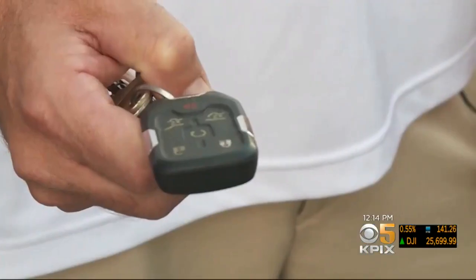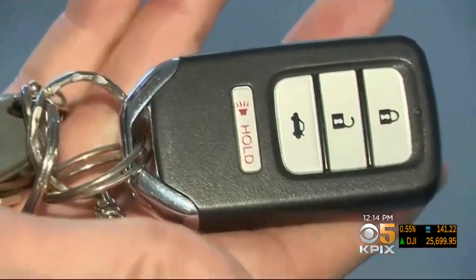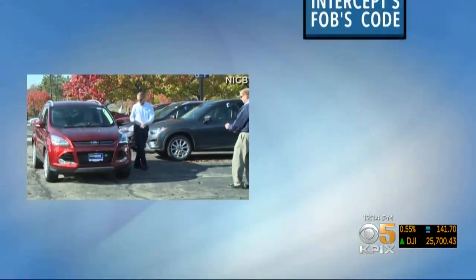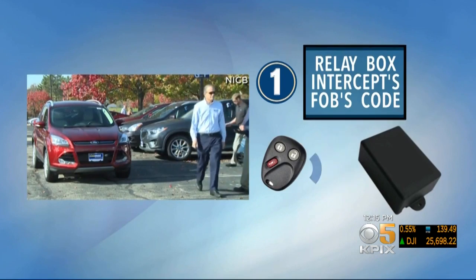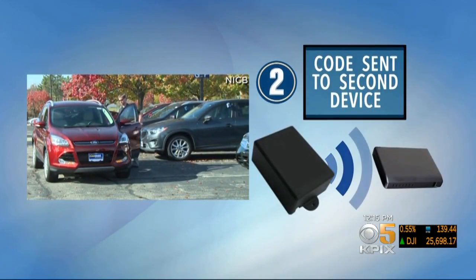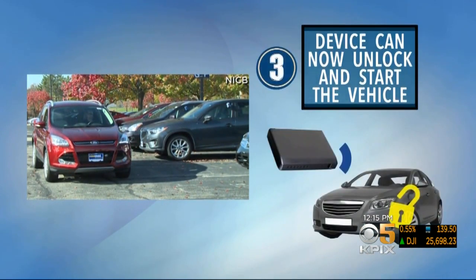If you can block the signal — if you can block the radio frequency of the device communicating to the vehicle — then you could stop the effectiveness of these. But crooks have also figured out how to steal a fob signal while you're using it. This recreation shows a driver getting out of his car and using the fob to lock it. Morris, in the blue jacket, uses a relay box to intercept the fob's code. The code is then immediately sent to a second man with a small box that now acts as the vehicle's fob, allowing him to unlock the car, open the door, start the car, and drive away.